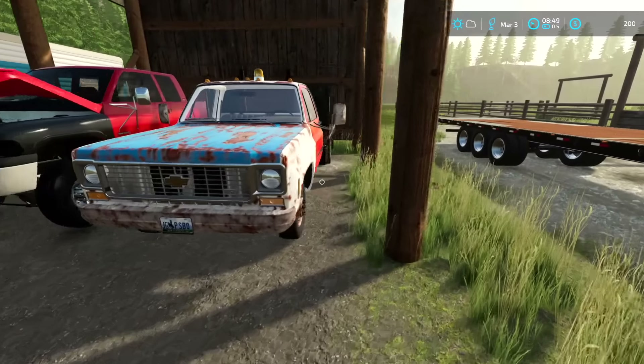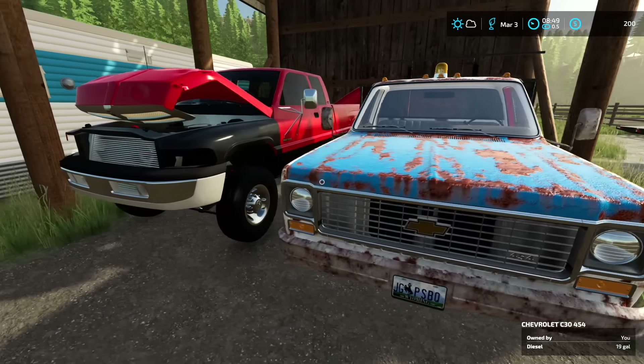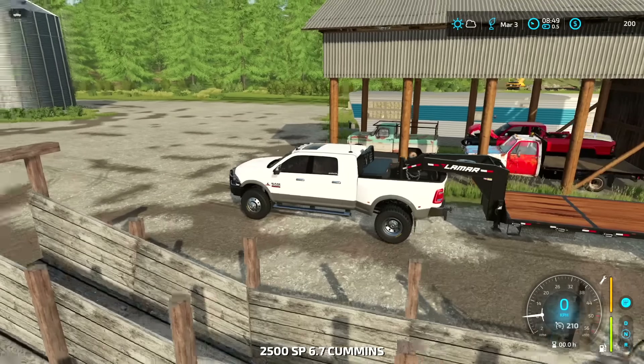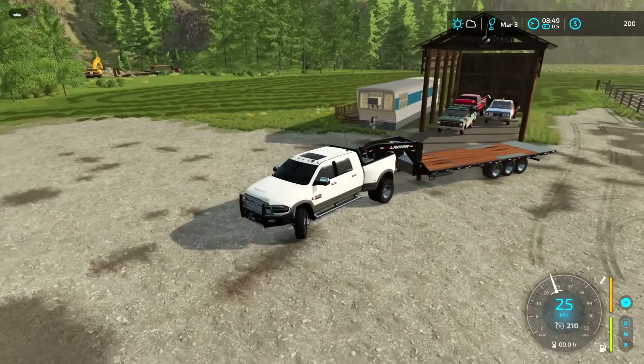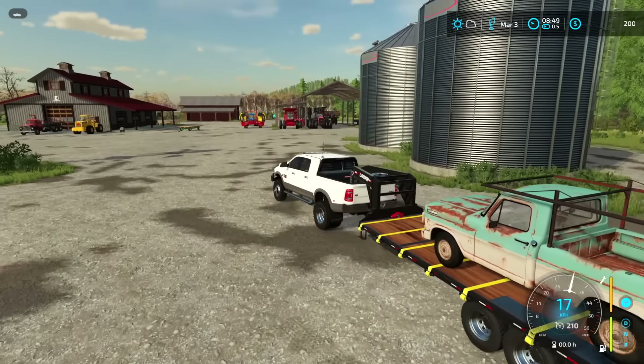I'm going to take some of that money, go to the scrapyard, and pick up a transmission — not a brand new one, but one that at least works — and maybe a few spare parts. Jack doesn't have a whole lot of work on the farm for me today, so I'm mostly trying to get these trucks running and maybe get some work done on my own farm.